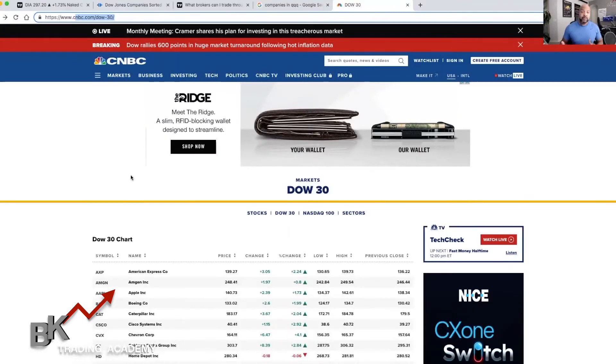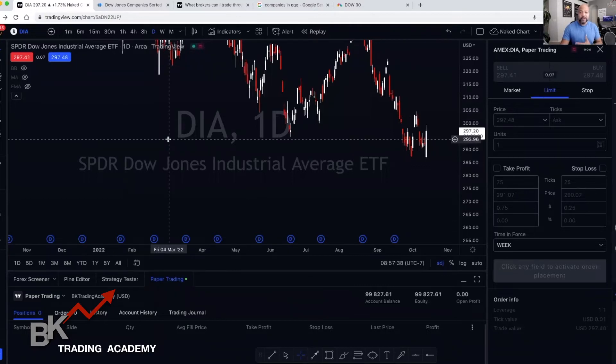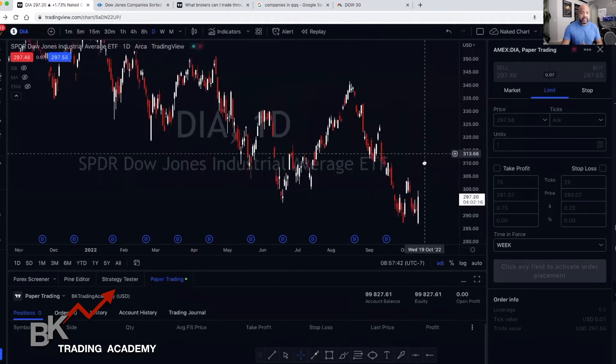You can actually trade all 30 of these companies into one, and the ticker symbol for that is DIA. I'm going to go ahead and show you on TradingView. A lot of you who follow us understand TradingView. So this is DIA, and this consists of the Dow Jones and all of those 30 companies comprised into one. I'm going to paper trade with you and show you a little bit how this works and navigate TradingView.